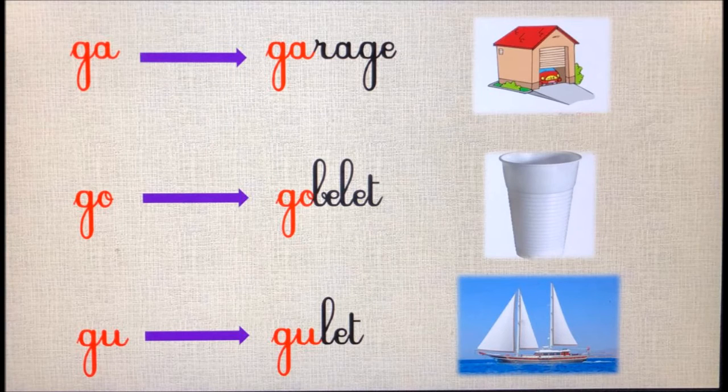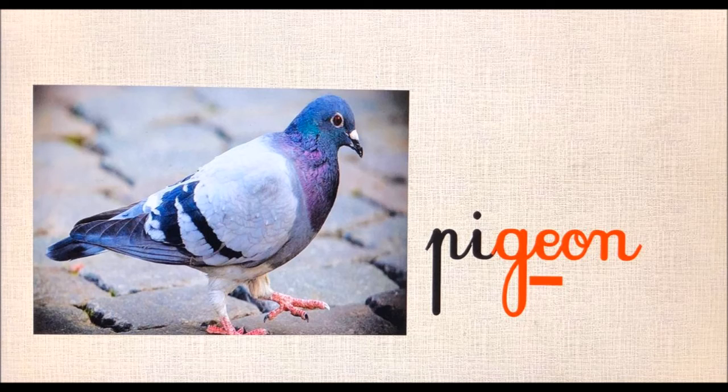La lettre g ne fait pas le son « j » quand elle est accompagnée de la lettre a : elle forme la syllabe « ga », comme dans le mot « garage ». Quand elle est accompagnée de la lettre o, elle forme la syllabe « go », comme dans le mot « goélette ». Et quand elle est accompagnée de la lettre u, elle forme la syllabe « gu », comme dans « guêpe ». Parfois, pour que la lettre g fasse le son j, on ajoute à côté d'elle la lettre e, comme dans le mot « pigeon ».